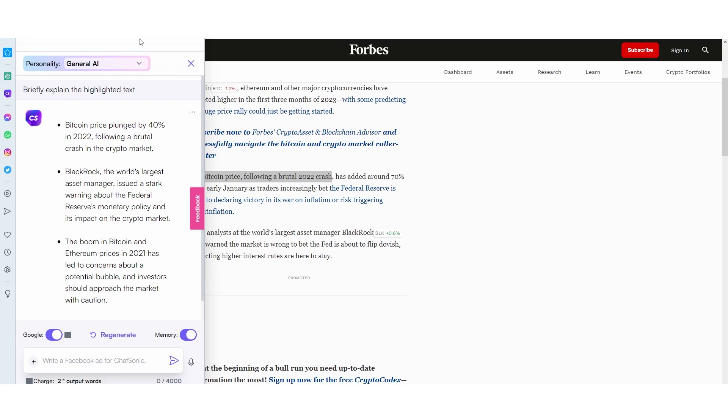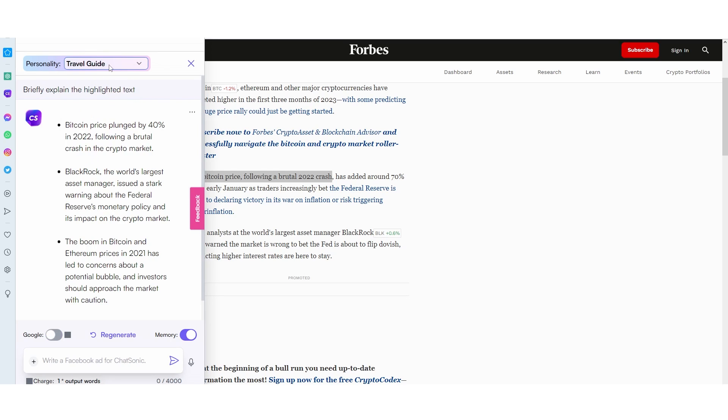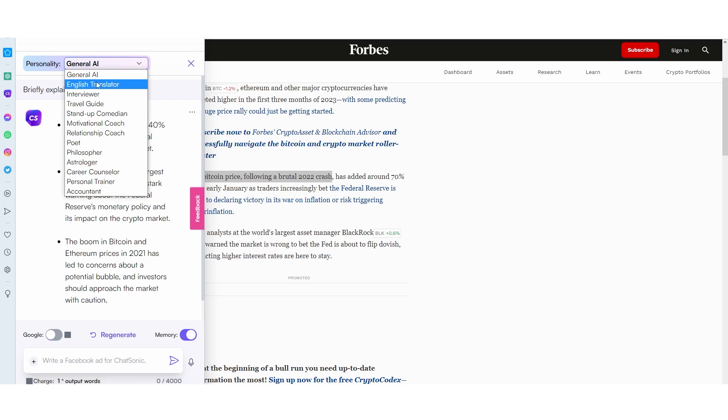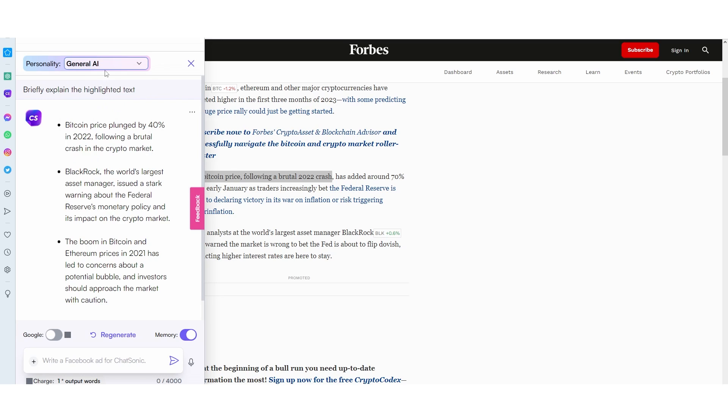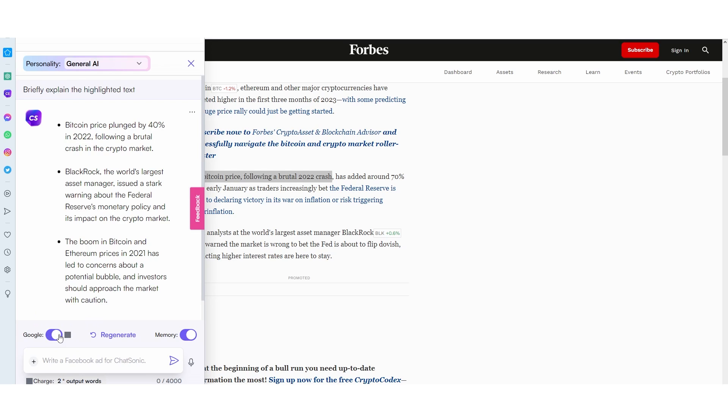What's also cool about ChatSonic that many people may not understand is that it says 'personality' at the top bar. This is really cool if you want to customize how your AI actually speaks to you. There are many different options here — maybe you want to use it for a travel guide or something else. But general AI is probably going to be your best bet. This is definitely very, very good, as it actually gives you real-time Google data.